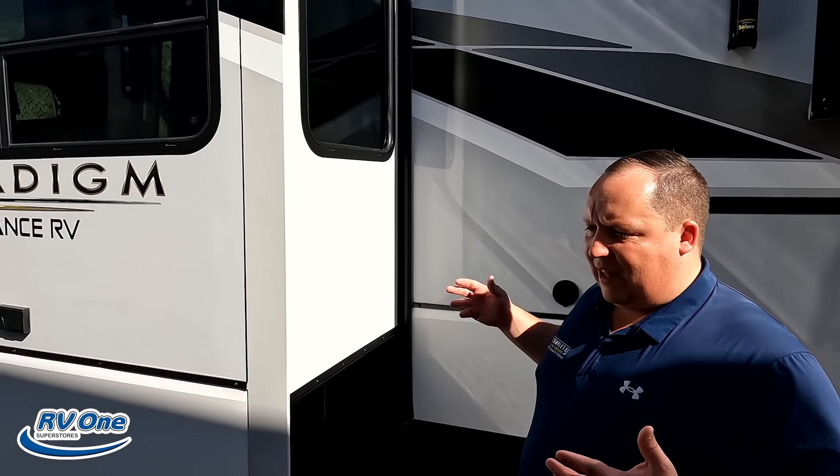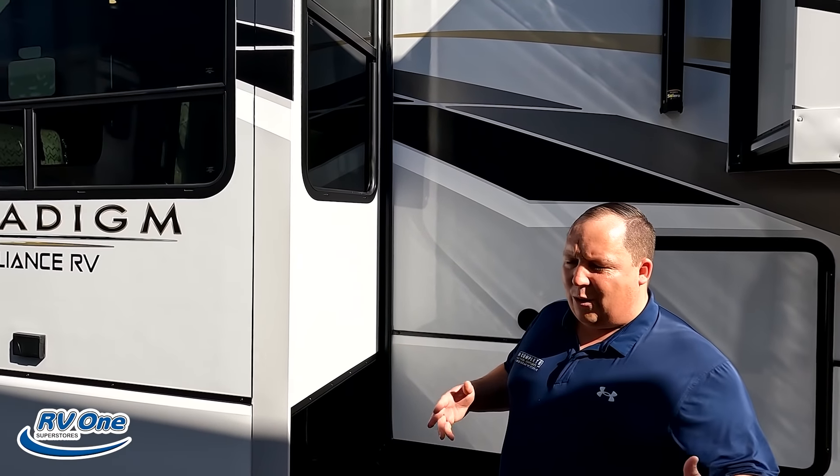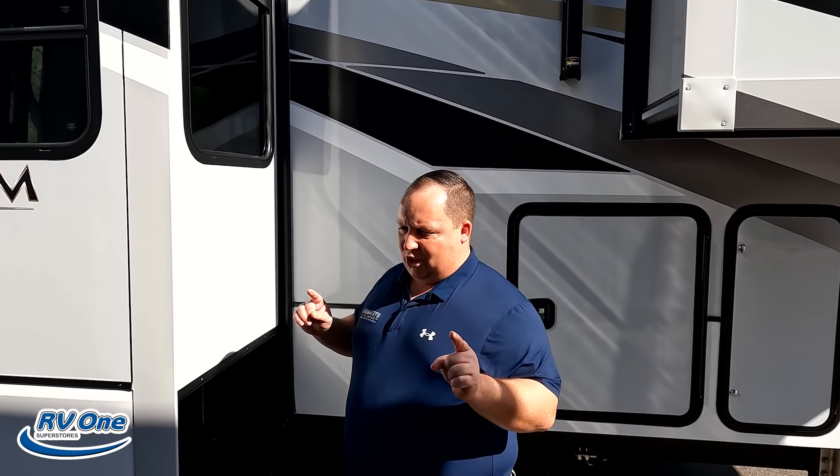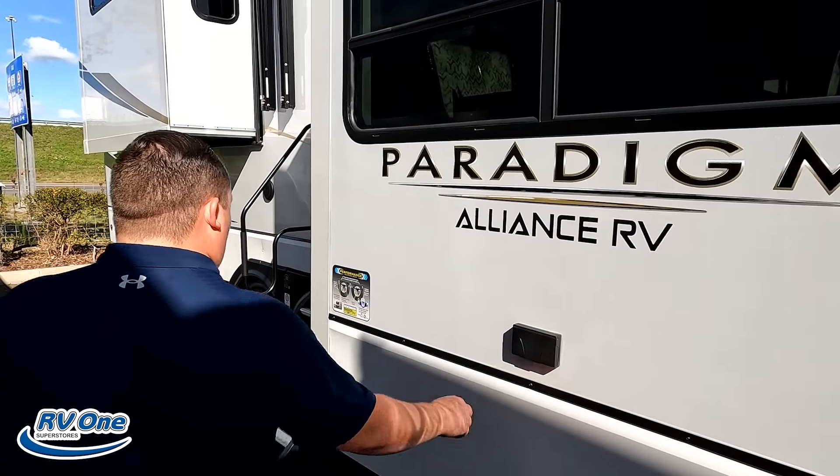Coming down the side, it is prepped for a generator — it already has the cutouts. Right there is the hydraulic reservoir, because this does have six-point hydraulic auto leveling. Coming on down the side, we do have a propane tank there.